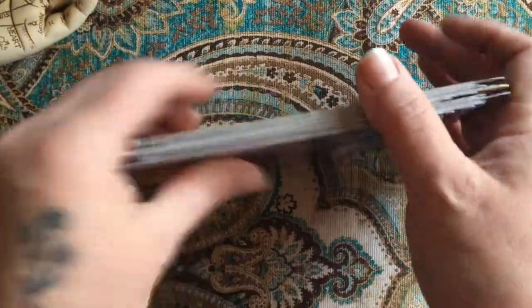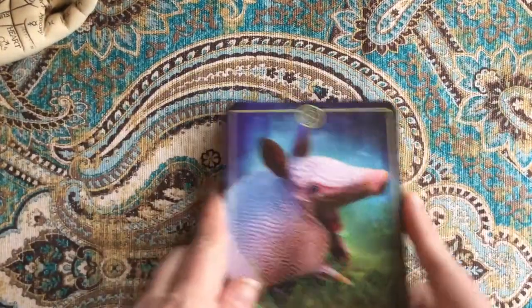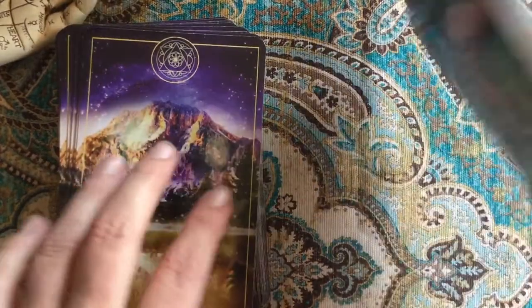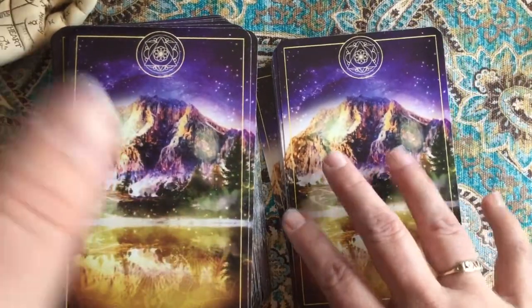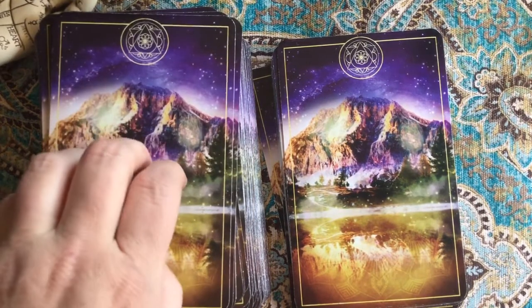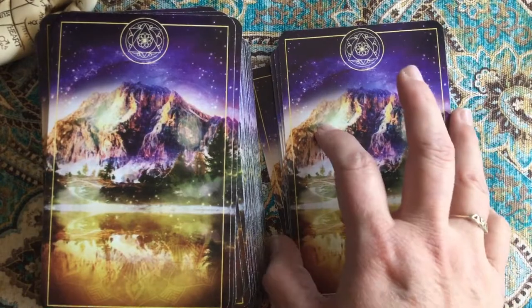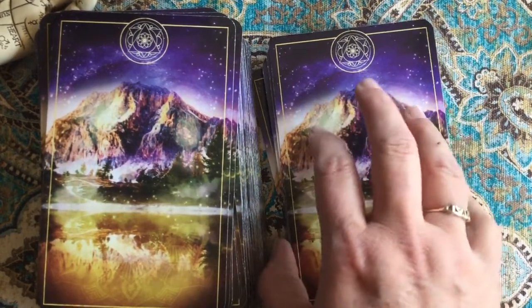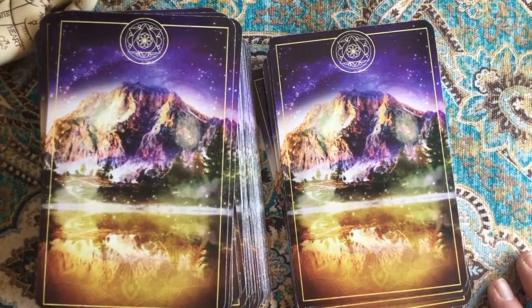So there is the oracle deck that goes along with the tarot deck. I suppose one could shuffle them together and use them that way, but I don't think I will. I'm going to keep the tarot and oracle separate and get the expansion pack to go along with it — I have to have the whole set!